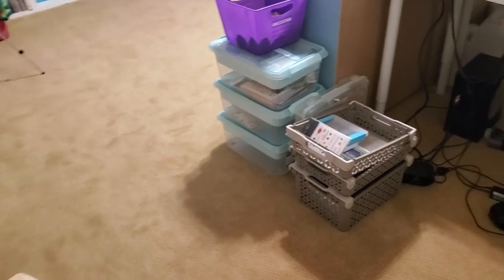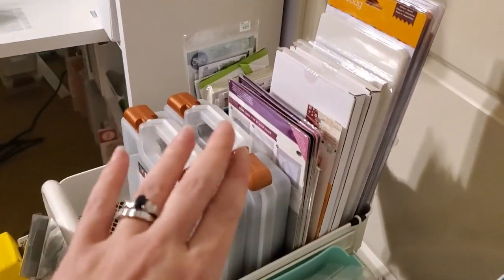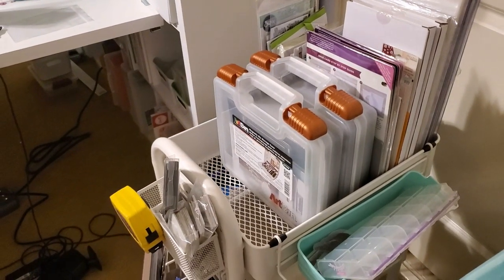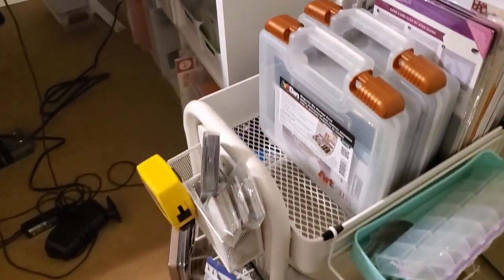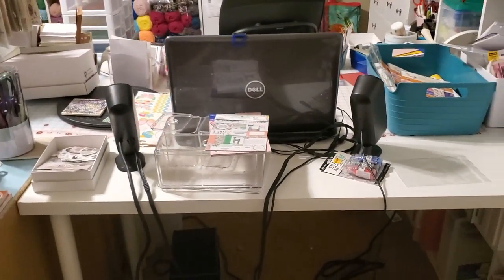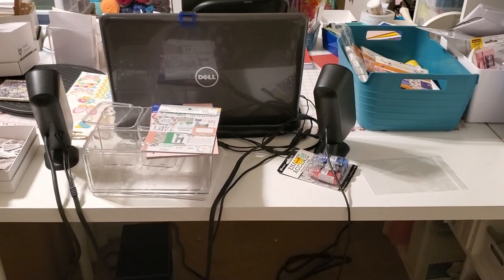It's kind of tidied. Over here I have my dyes, and I have some blinks down here that I use for my Cricut vinyl crafting and things like that. This is the back side of my desk that I don't really use that often.